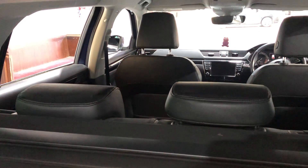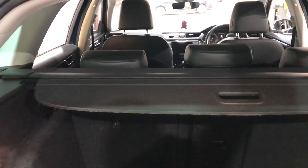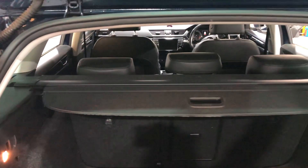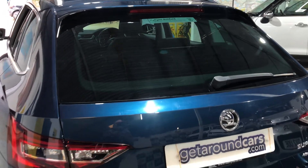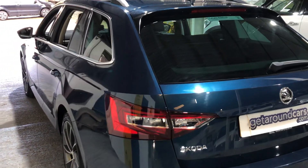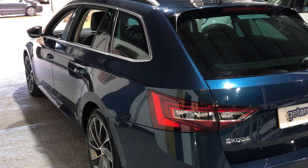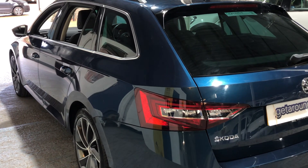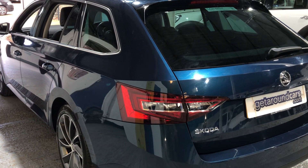If you happen to be a rear passenger, your range of vision is also very good. Let's close the tailgate — it's electric, as you can see. There's all this talk about ULEZ ultra-low emission zones: this car is ULEZ compliant, so if you live in London, don't worry — you won't have to pay the £12.50 a day charge.